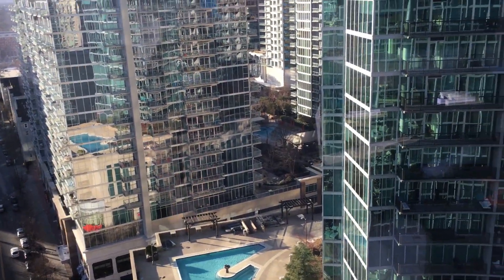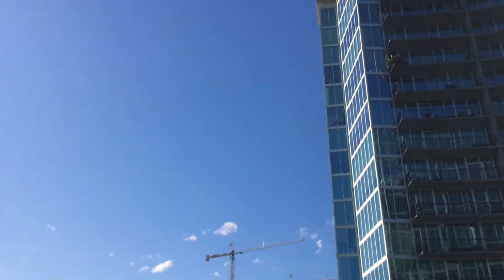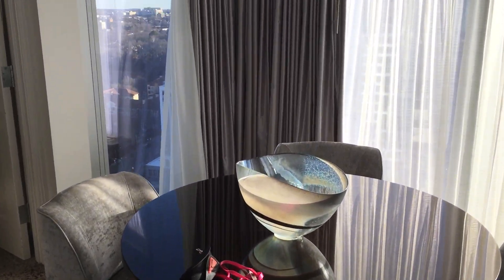Nice view. The pool is off limits with the COVID. Got nice views and nice decor.